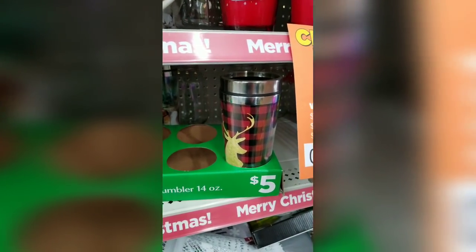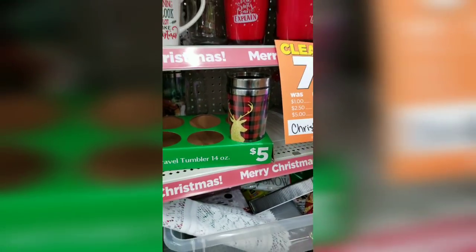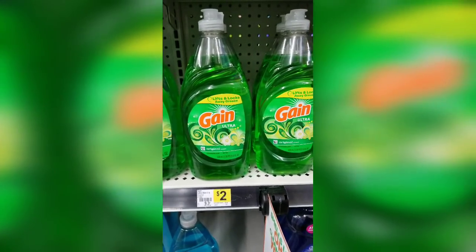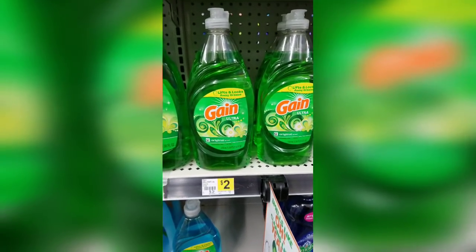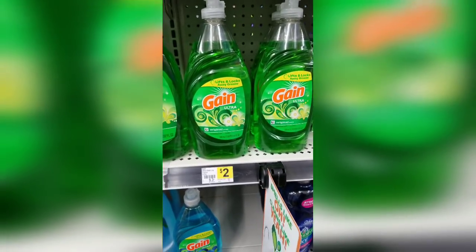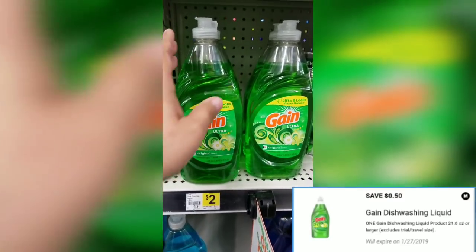I was actually able to find that item in the dumpster when I was dumpster diving, so mine was free — I just wanted to share that, I thought it was funny. This other item here is two dollars and there is a 50-cent digital coupon, so it should come down to a dollar fifty, so I'm going to grab this too.